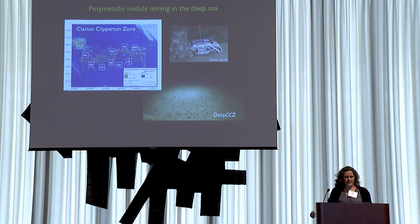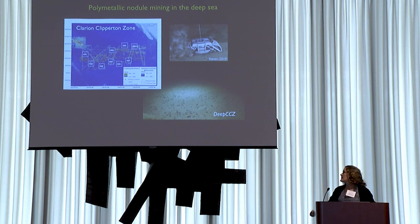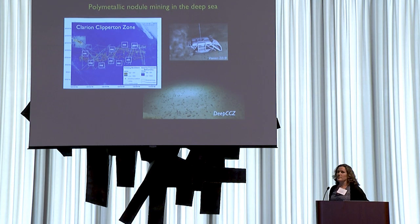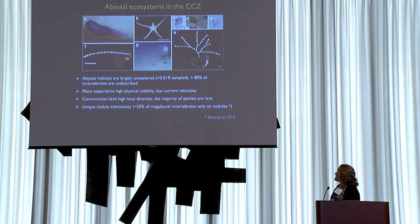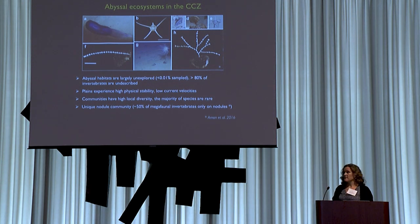The ISA has granted 16 exploration contract claim areas here, and they're under development now for commercial mining. This aerial extent is on the order of 80% of the contiguous United States, so it's a really large spatial area. This anthropogenic mining impact is likely to play out in an ecosystem about which we have relatively little baseline ecological information.